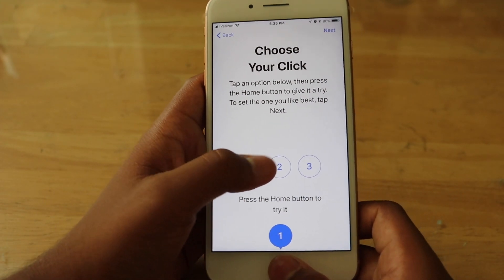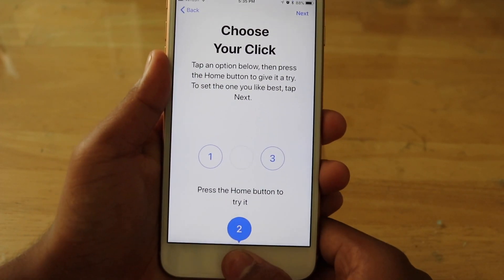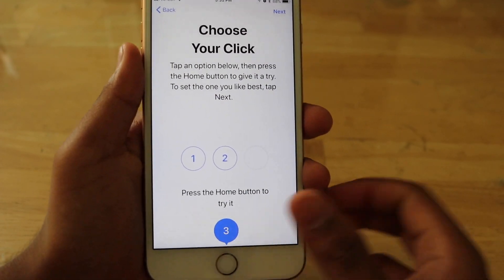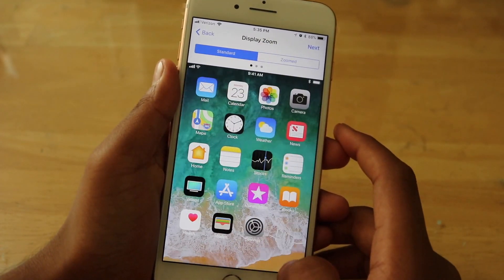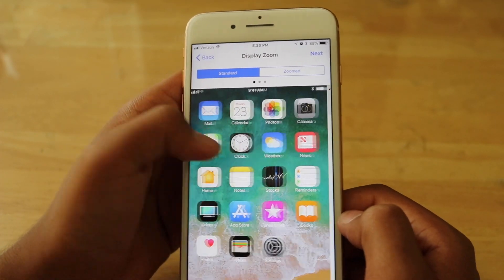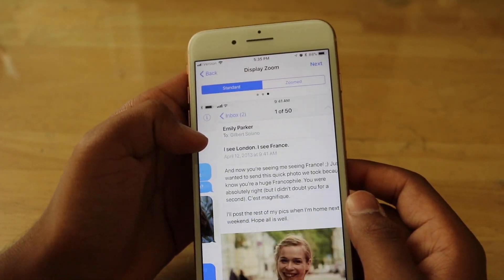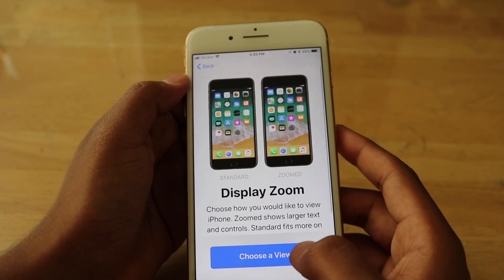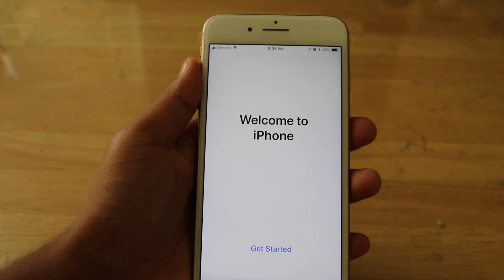For the home button haptic feedback: level one is where you can barely feel the click, level two gives you a good feedback, and level three is nice and strong — that's what I really like. I'm going to use standard view. If you use zoomed, all your apps and text messages and mail would look a lot bigger. I'll just use standard zoom. And that's it — now we're getting started with the iPhone.